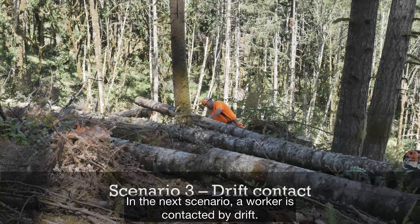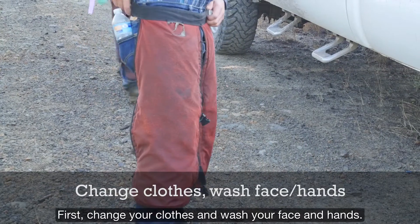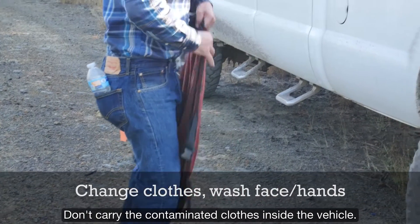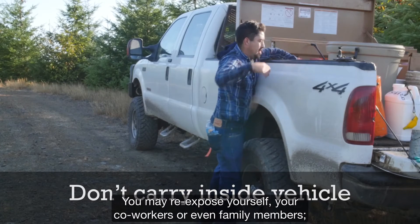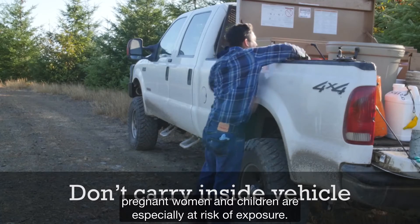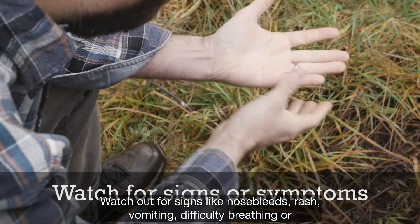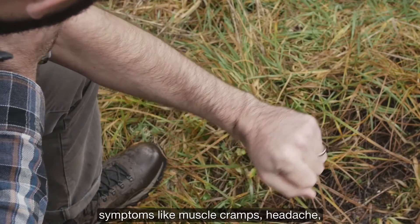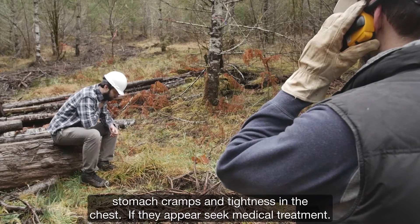In the next scenario, a worker is contacted by drift. First, change your clothes and wash your face and hands. Don't carry the contaminated clothes inside the vehicle — you may re-expose yourself, your coworkers, or even family members. Pregnant women and children are especially at risk to exposure. Watch out for signs like nosebleeds, rash, vomiting, difficulty breathing, or symptoms like muscle cramps, headache, stomach cramps, and tightness in the chest. If they appear, seek medical treatment.